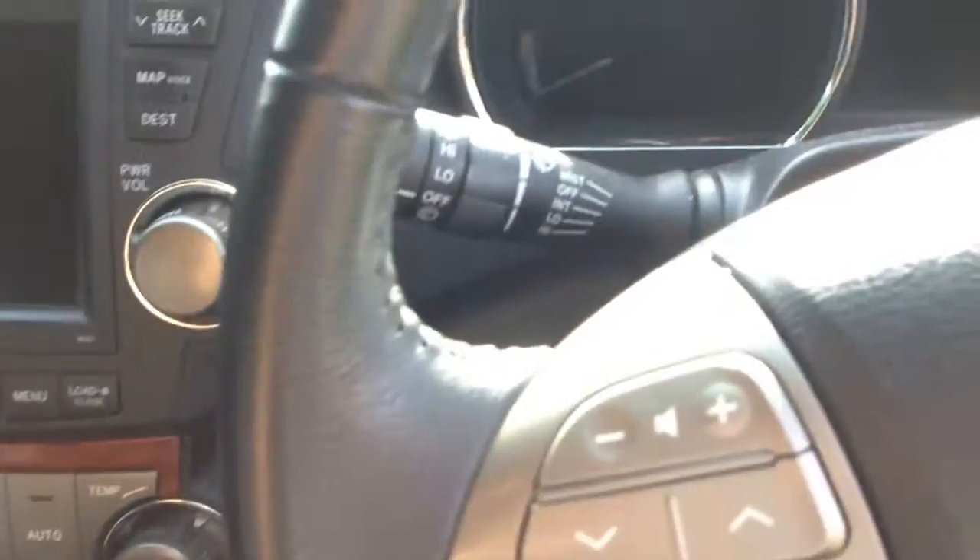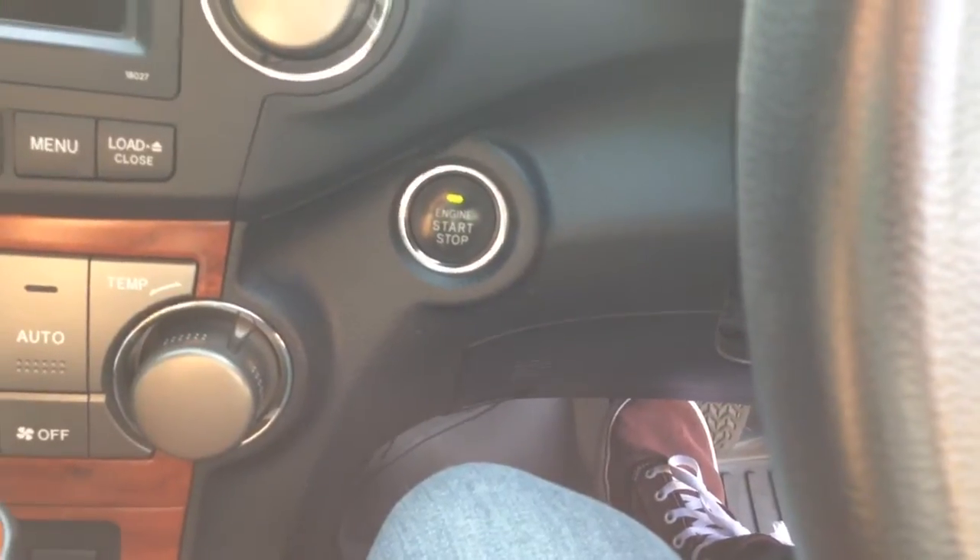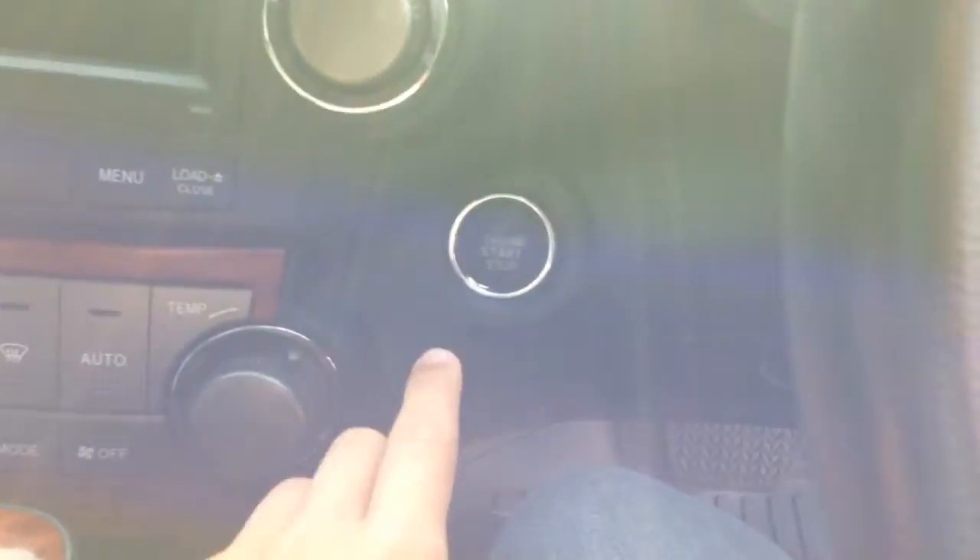Now along with that smart key keyless entry, the Grand model also comes as standard with keyless ignition. All you gotta do is put your foot on the brake, the light will go green, and hit the button to go.